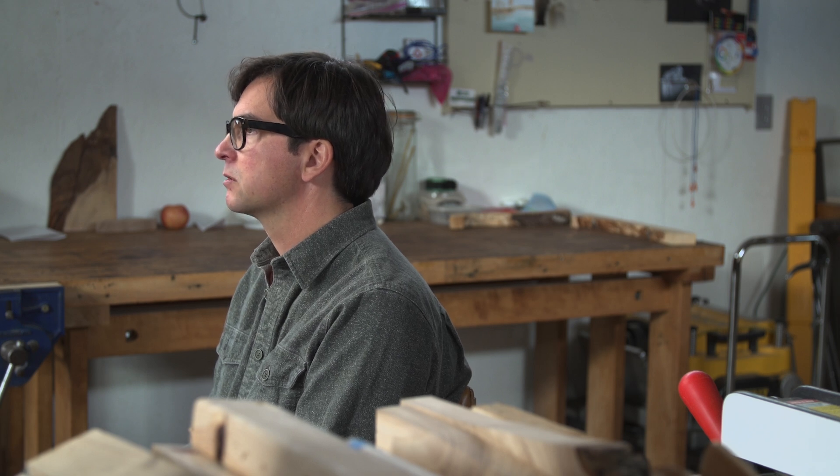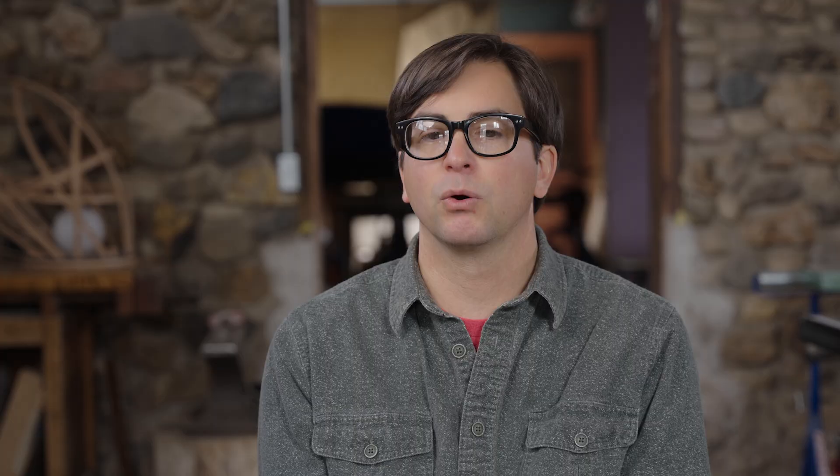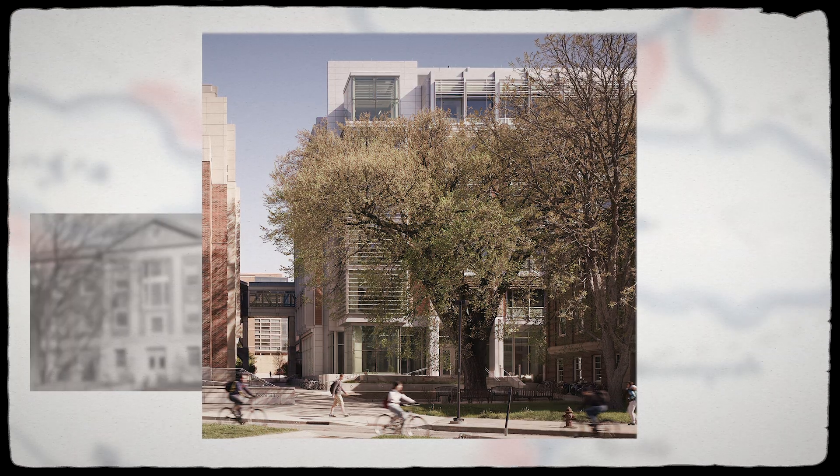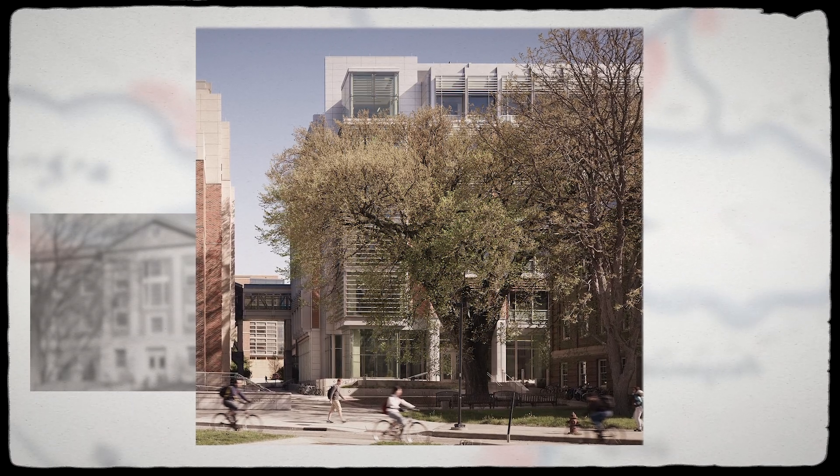Marker trees are trees that were sort of manipulated in order to point a certain direction or just define a space. Even though Elmer was never intended specifically as a marker tree, Elmer became a marker tree in the sense of just being that meeting space.